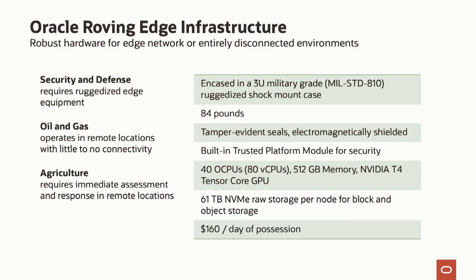In terms of the industries most excited about this, security and defense is an obvious one, but oil and gas and agriculture are also very excited. We've packed a lot of punch into this little container. It only weighs 84 pounds, has over 60 terabytes of storage, 40 cores, half a terabyte of memory, and includes a GPU.